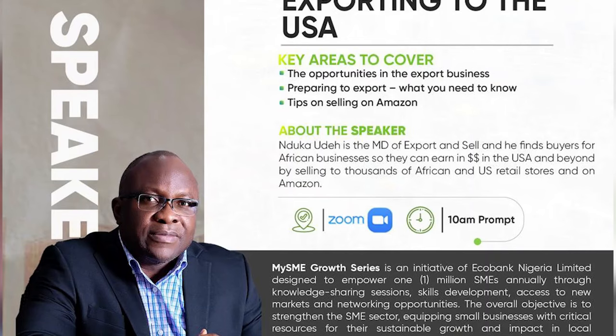Thank you for joining this webinar series as part of the My SME Growth Series powered by ECOBANK. Today we have a very interesting topic and we're going to be talking about earning FX by exporting to the USA and Canada. We all know the condition of the FX and how small businesses are suffering. One of the biggest challenges most SMEs face is how to find buyers abroad, and that's what we're going to be talking about today.